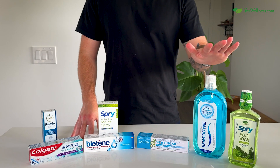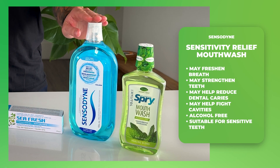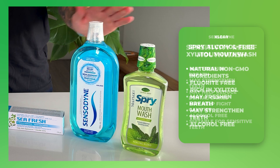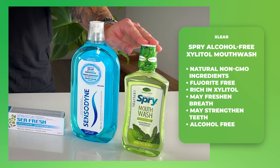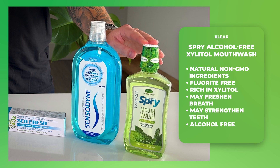Don't forget your mouthwash — we have a couple of options here. First is the Sensodyne Sensitivity Relief Mouthwash, which may help with tooth sensitivity if used twice daily. We also have the X-Clear Spry Alcohol-Free Xylitol Mouthwash, which is fluoride and alcohol-free if you prefer that option.